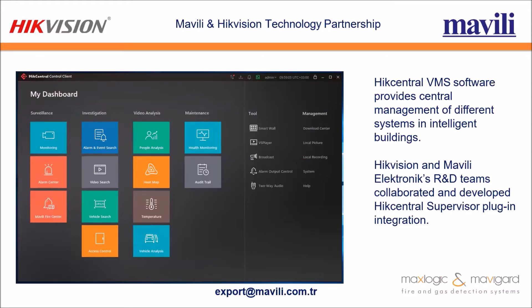Let's talk about the Mavili and HikVision Technology Partnership Innovation. This is the HikCentral software interface. HikCentral VMS software provides central management of different systems in intelligent buildings. HikCentral and Mavili Electronics R&D teams collaborated and developed the HikCentral supervisor plug-in integration.